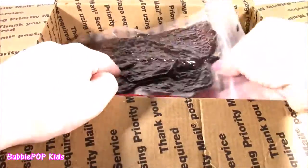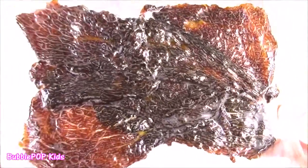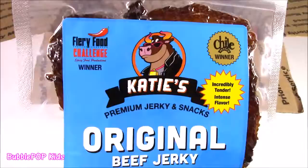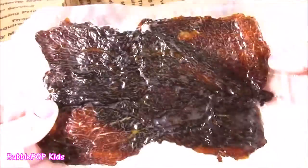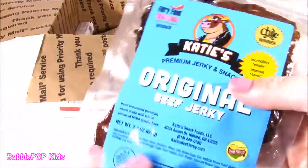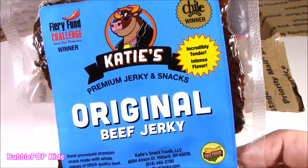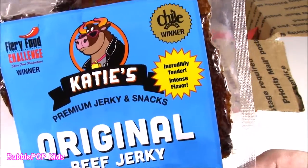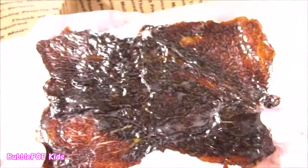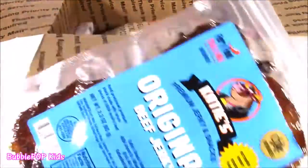Next item — a box of treats. Definitely not candy. This is the craziest thing ever. When I signed up for this, I had no clue we'd be getting some jerky in here. It is Katie's Premium Jerky and Snacks — incredibly tender, intense flavor. I love a good beef jerky. We gotta try that.